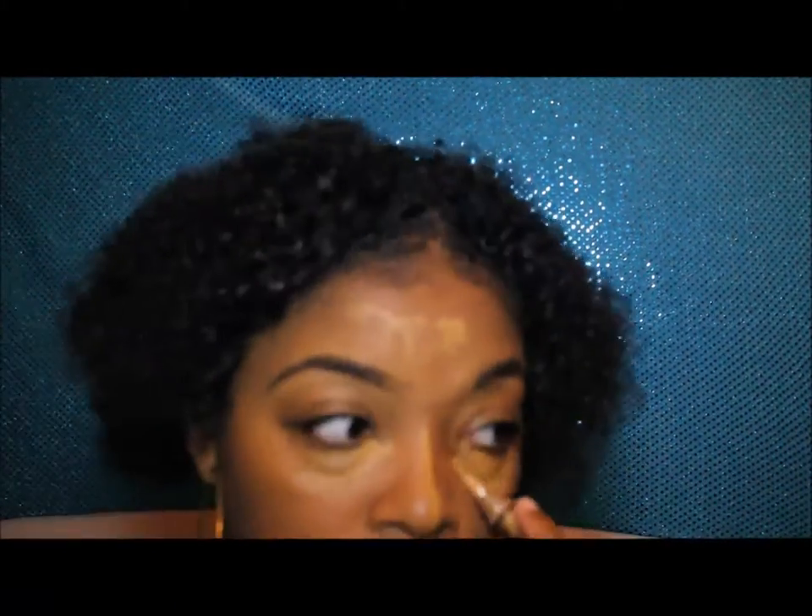I'm putting the concealer under my eyes, on my nose, and my forehead, and I kind of let it sit for like two to four minutes. Personally, I get better results when I let it sit instead of just blending it right away.